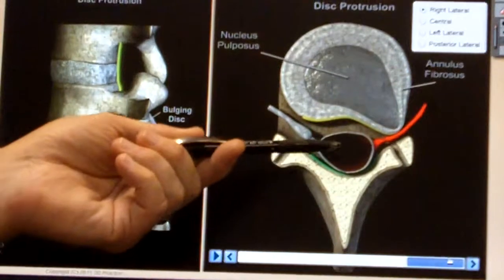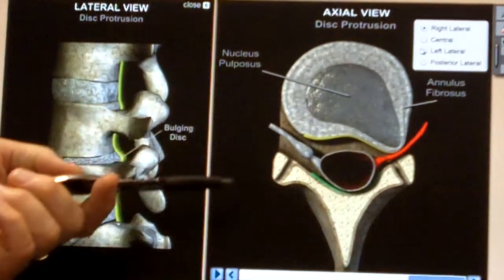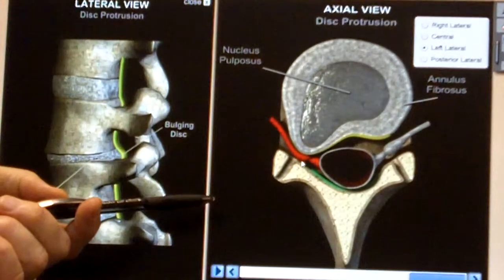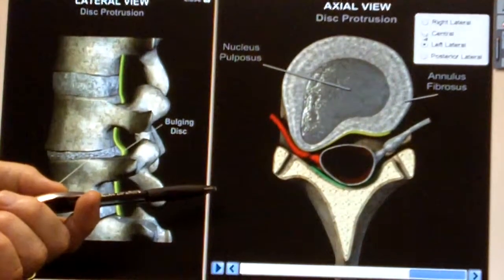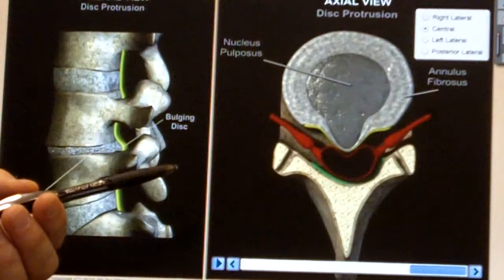The bulge can go either to the right, in which case you get symptoms in the right leg, or it can go to the left. It can sometimes go straight back into the spinal cord, and then people get symptoms in both legs.